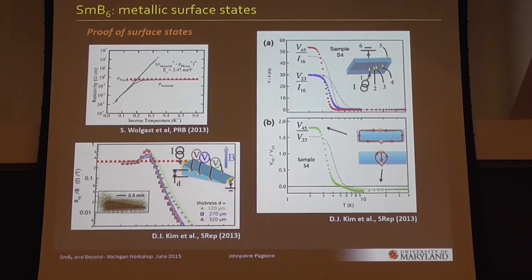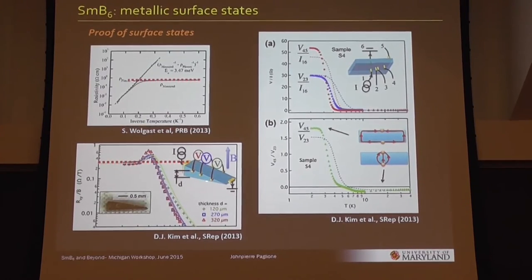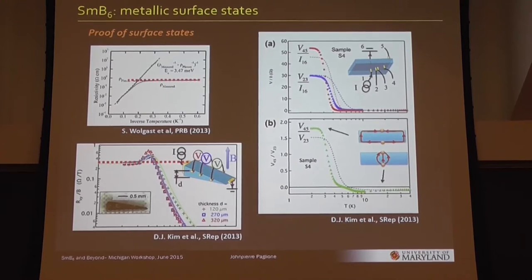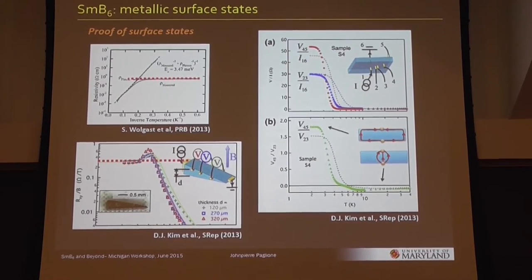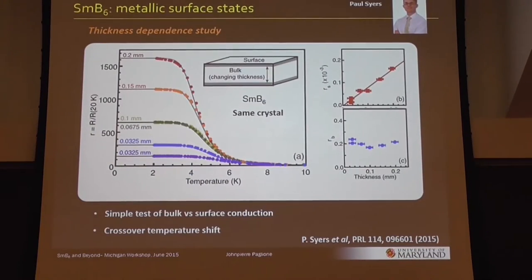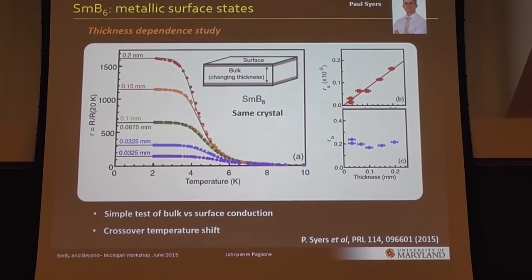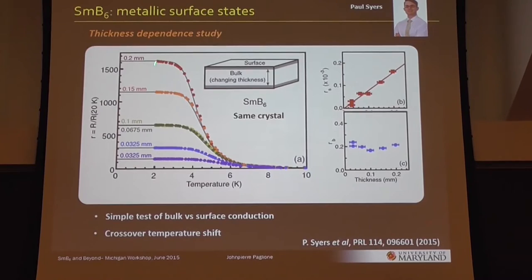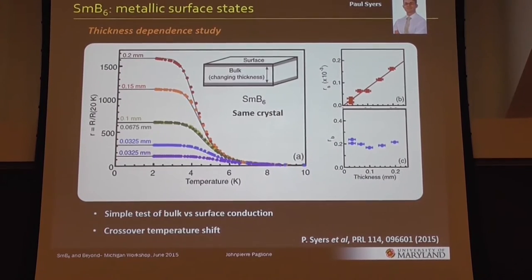I'll show some work that's basically an extension of prior results, looking at ways to prove or disprove the existence of this surface metallic state at low temperatures. These nice results show, for instance, looking at the Hall effect as a function of thickness on a wedge — showing that there's no dependence on the thickness, which proves right away that this is a surface metallic state. Or using a non-local contact geometry, you can show that the current is going around the edge, not through the bulk. In our own work, we did straightforward studies of thickness dependence of transport — taking the same crystal and making it thinner and thinner and re-measuring the resistivity. This really is a surface conducting state; there's no other way to explain that.